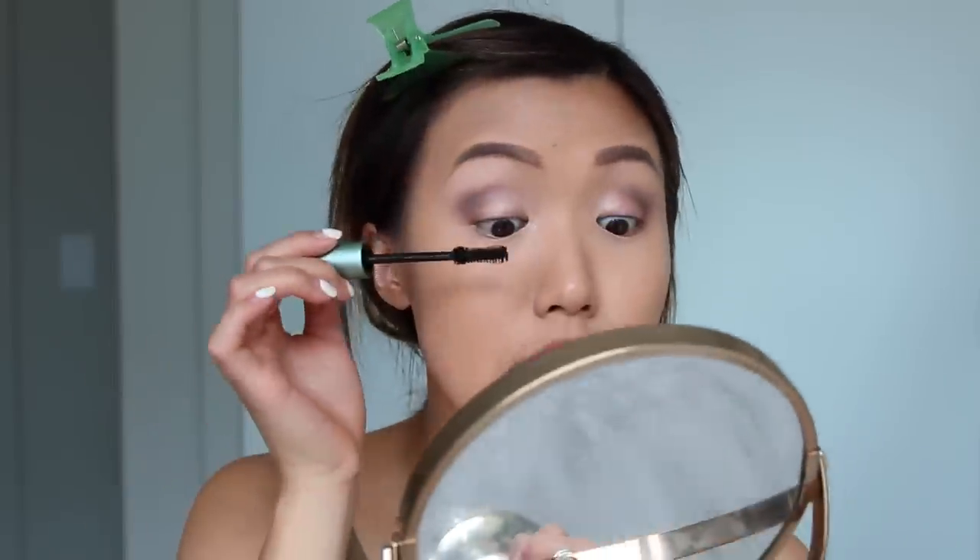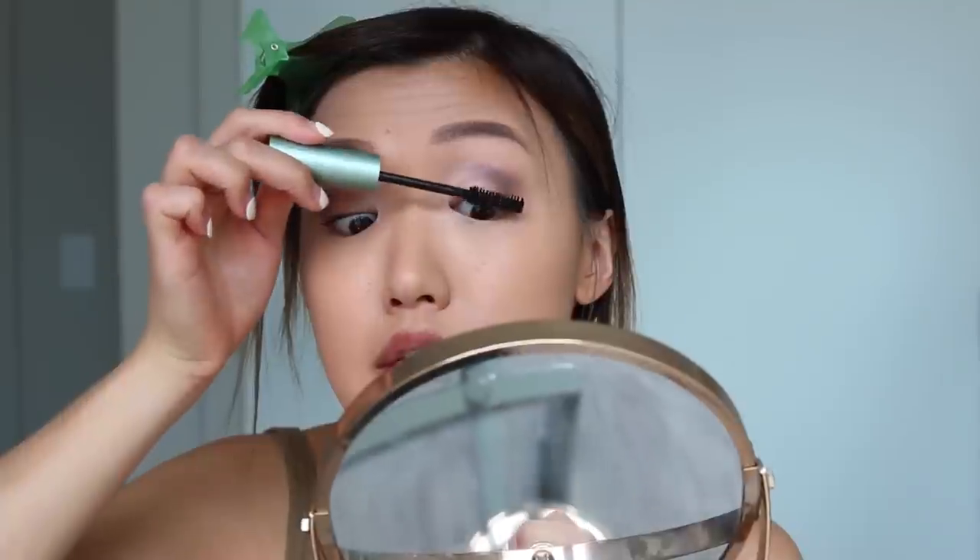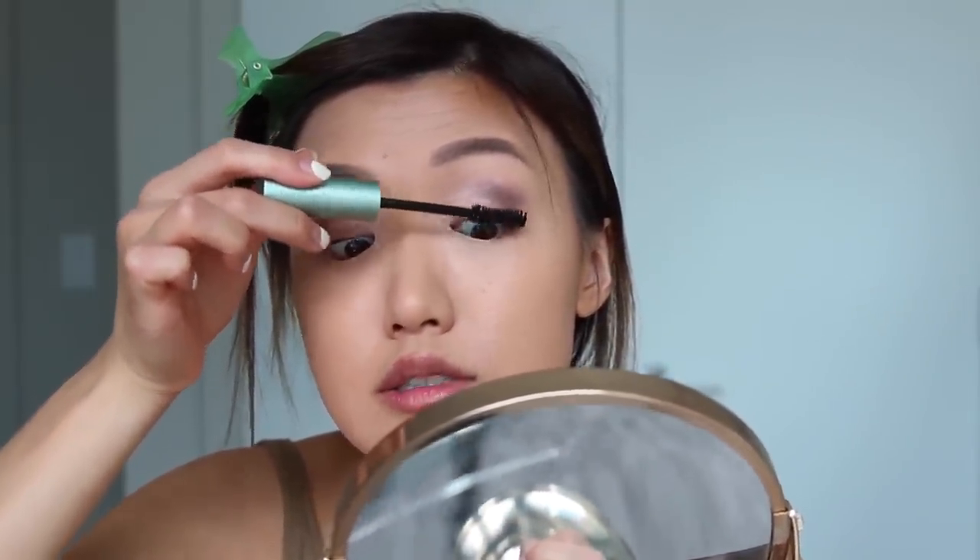Now for my mascara — I just started using this. It is the Too Faced Better Than Sex mascara, waterproof version. Oh my goodness, I love this mascara. I tweeted it yesterday and a lot of you told me that after using it a few times it becomes very clumpy, so I hope that doesn't happen. The reason I like this mascara, even though I barely have any eyelashes, is that it holds my curl. My lashes never hold a curl — they stick straight or point downwards. I just hate when I curl my lashes and after putting mascara on it goes back to being straight. That just ruins all my effort.